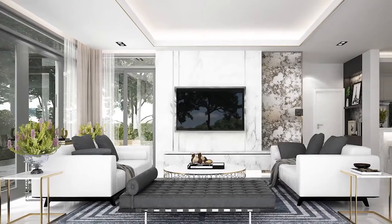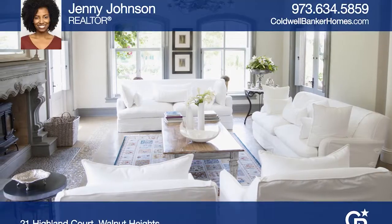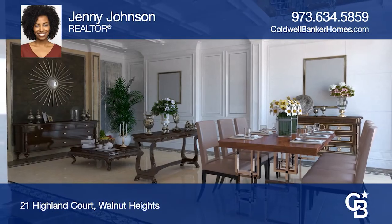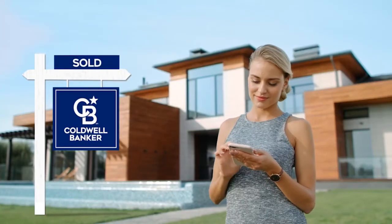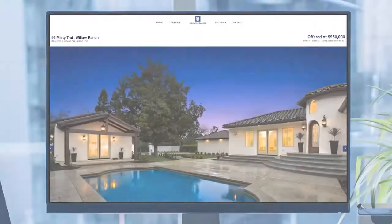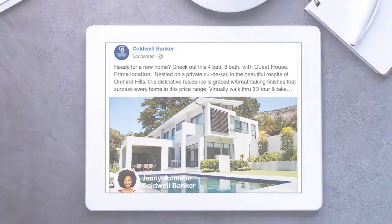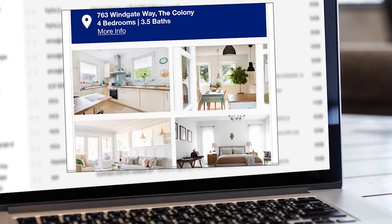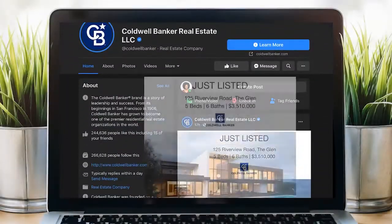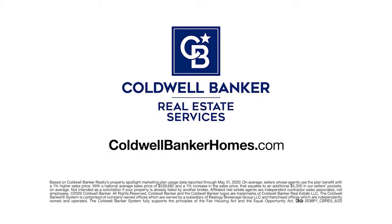Sell your home for more. Homes using Coldwell Banker's Property Spotlight Marketing Plan achieve a higher sales price, which could mean more money in your pocket. Your home will be expertly showcased in a property tour, dedicated property website, online advertising, targeted emails, social media posts, and more — so it shines and it sells for more. Let us put the spotlight on your home. Visit ColdwellBankerHomes.com today.